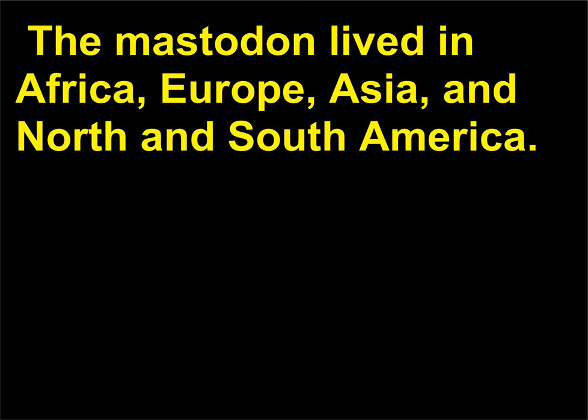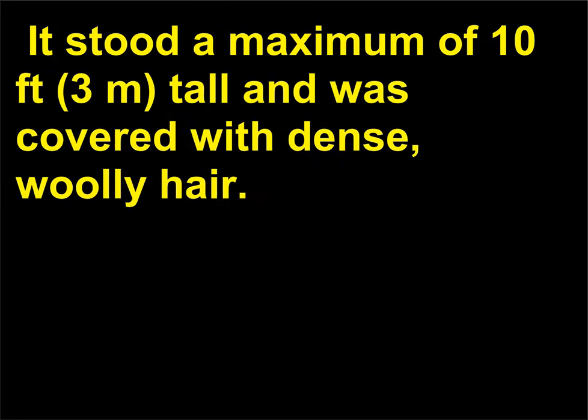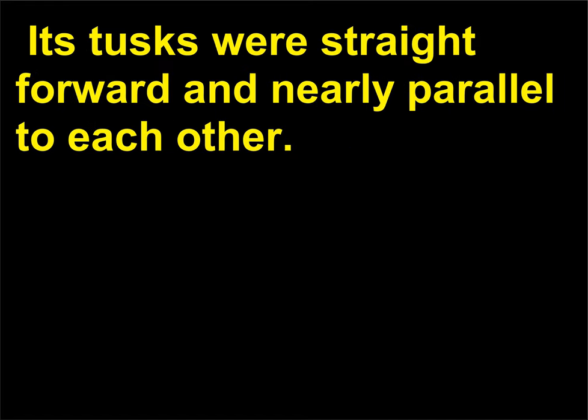The mastodon lived in Africa, Europe, Asia, and North and South America. It appears in the Oligocene era, 25 to 38 million years ago, and survived until less than 1 million years ago. It stood a maximum of 10 feet (3 meters) tall, was covered with dense woolly hair, and its tusks were straight, forward, and nearly parallel to each other.